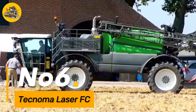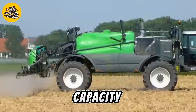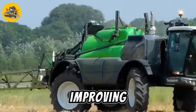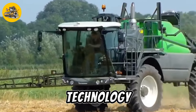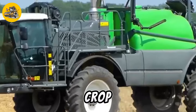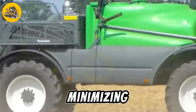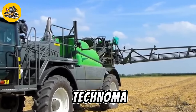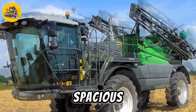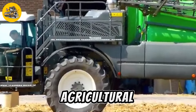Number six, the Technoma Laser FC is a state-of-the-art self-propelled sprayer designed for precision crop spraying. It features a high-capacity tank and a sophisticated spraying system that delivers precise and uniform coverage, reducing chemical waste and improving crop yield. Equipped with advanced GPS technology, the Technoma Laser FC can automatically adjust its spraying pattern based on field maps and crop conditions, ensuring the right amount of chemicals is applied to the right areas. It is also equipped with a comfortable and ergonomic cab, providing operators with a spacious and safe working environment.